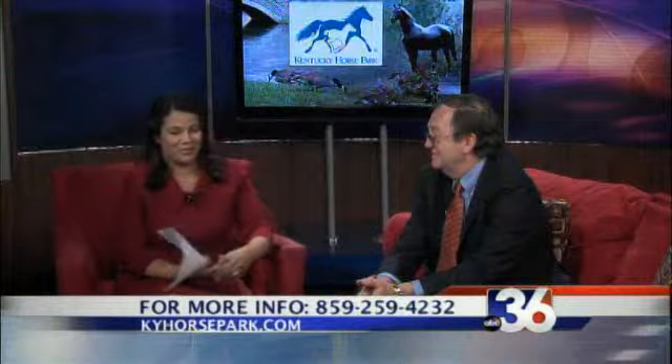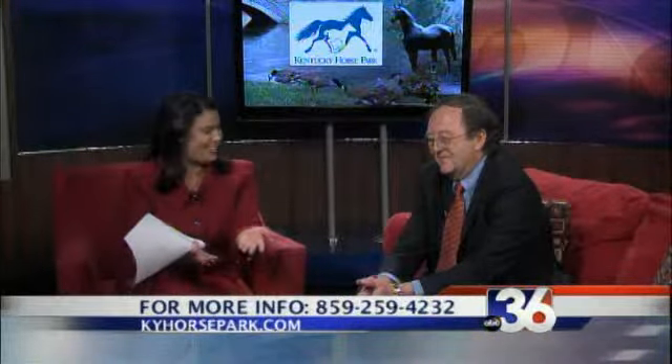We thank you, appropriately enough, for bringing a horse for our Toys for Tots campaign. What else would you bring? We'll be sure to add that to it — that's compliments of the horse park gift shop. There are some wonderful gift ideas out there, too. So much to do — we've got it all covered. Thanks so much for being with us. It's fun. Good to see you. We will be right back with more news and weather after this.